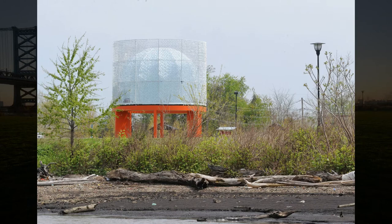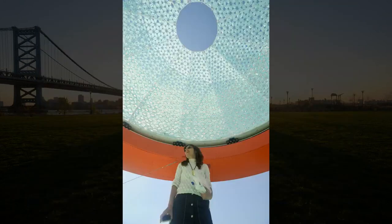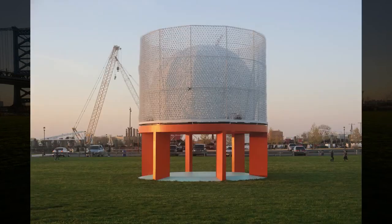Inside, a lightweight dome of discarded plastics, with oculus open to the sky, forms a space to contemplate the cycles of Camden's history and potential energy ahead.